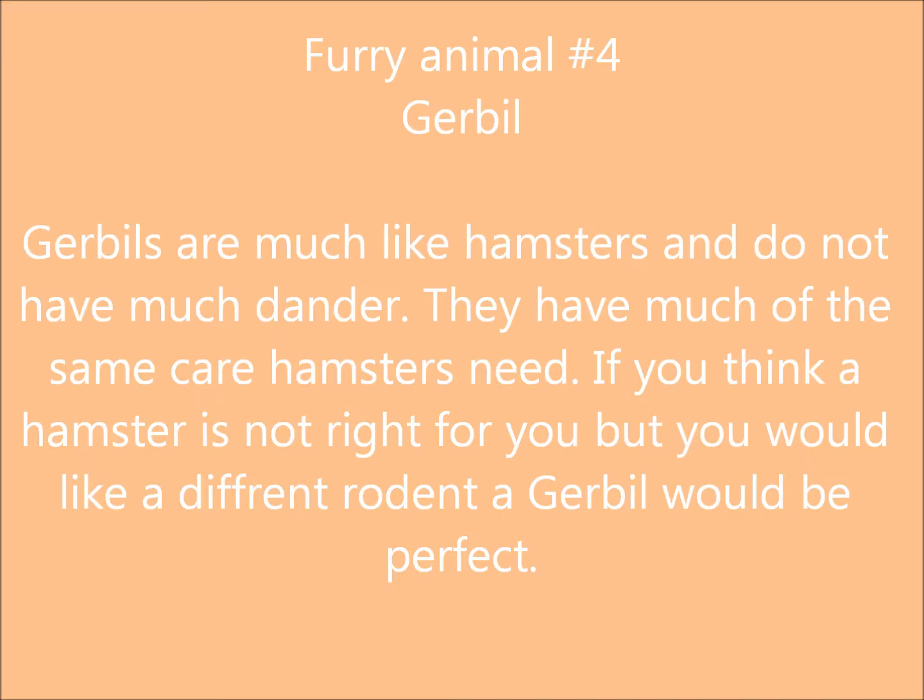The next is a gerbil. The gerbil is much like a hamster, but if you don't want a hamster, you can opt for a gerbil, and they have much the same care as hamsters do.